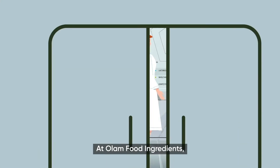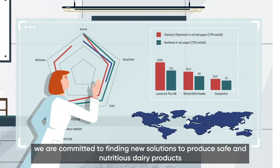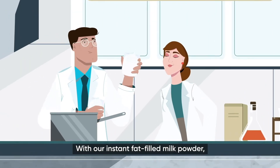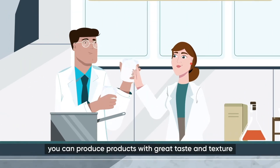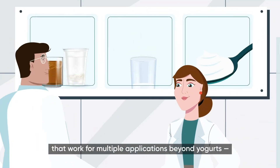At OFI Food Ingredients, we are committed to finding new solutions to produce safe and nutritious dairy products for customers across the globe. With our instant fat-filled milk powder, you can produce products with great taste and texture that work for multiple applications beyond yogurts.